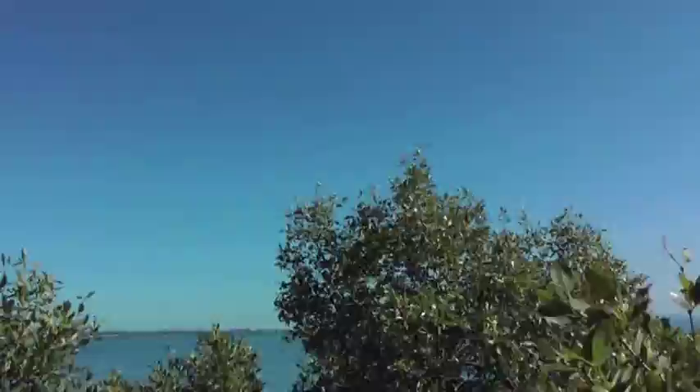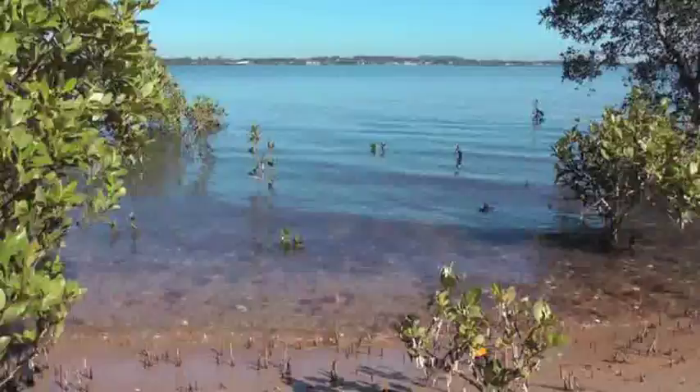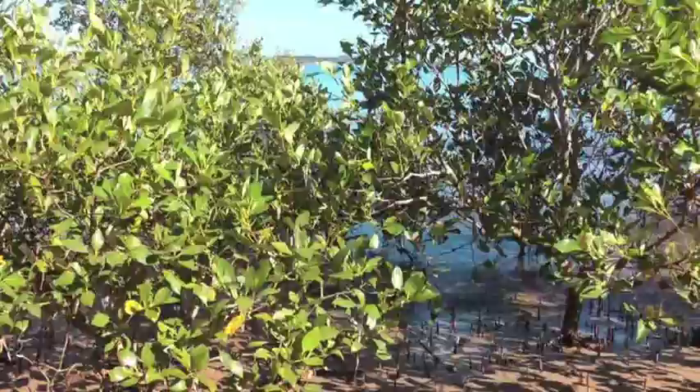The grey mangrove is the most widespread species of mangrove found in Australia and is commonly found in Queensland. These specific mangroves grow in intertidal zones where conditions range from soft mud to sandy soils. This is what makes the Redlands seem like paradise to the grey mangrove, with Wellington Point being just one of the many homes for these majestic ecological miracles.